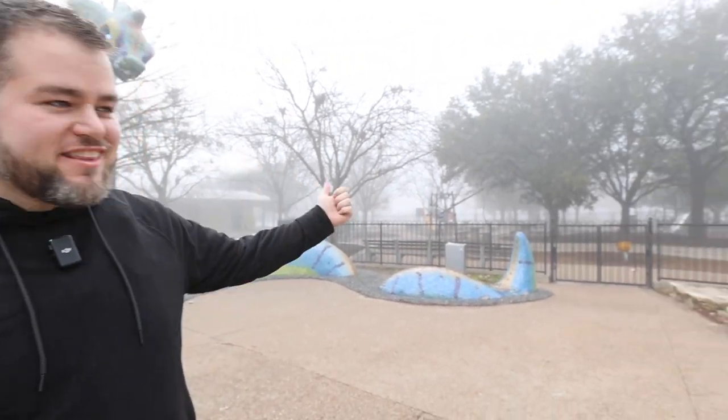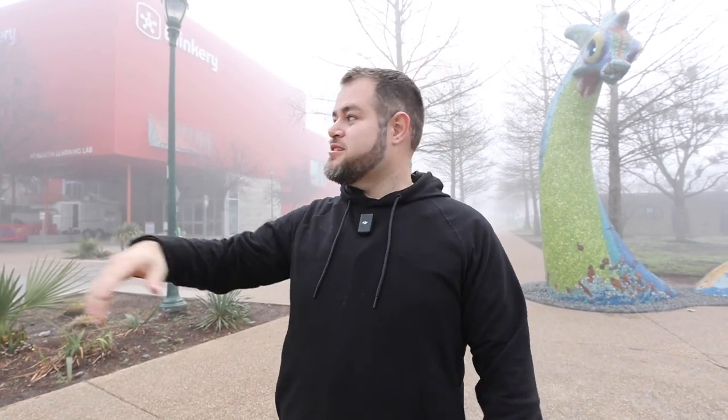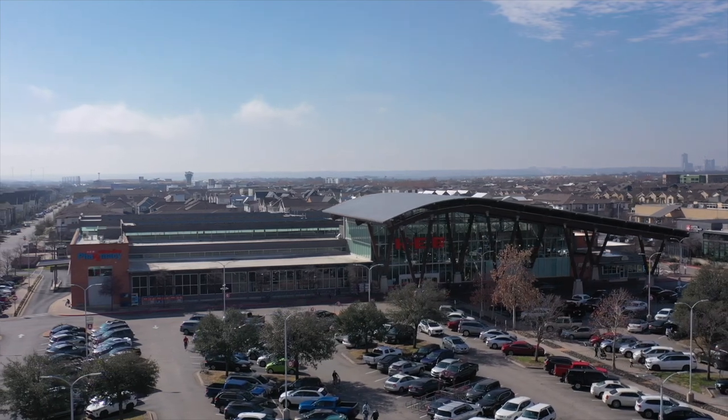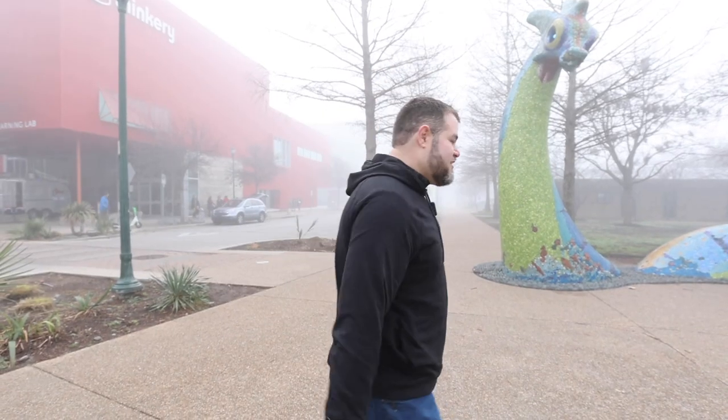Bring it all together and you've got a great, walkable, super convenient community here with all these things to do. You've got cool stuff like Nessie behind me — where else do you see that? The kids enjoy it; there's a playground right there, and it's right across the street from the Thinkery. You don't really have to drive to the grocery store, see a movie, or get to a coffee shop — you can just walk right down the street. And for groceries, you've got the HEB right there on the main street. They kept with the theme of the former airport, and it's all right here.